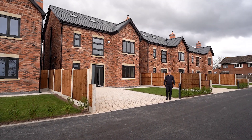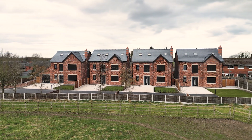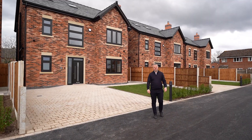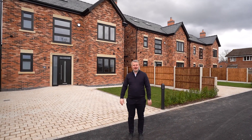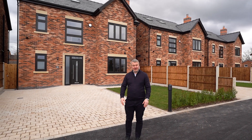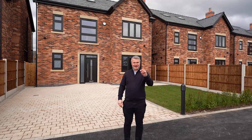Hey everybody, Nick here from Ashton's Estate Agents. I'm here to show you these four executive detached homes which have just been constructed at the bottom of Marsh Brook Close in Rixton. They're now fully completed and are coming to the market. The prices are starting from £585,000. All four have got slight differences, but one thing they all have in common is that amazing view.